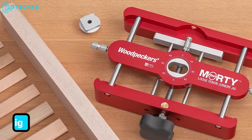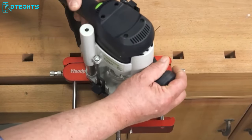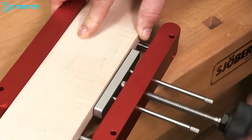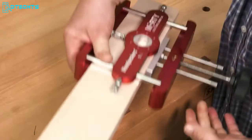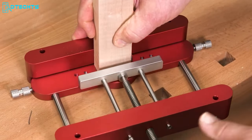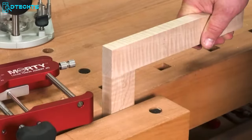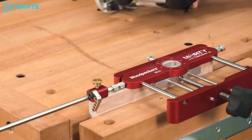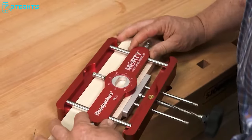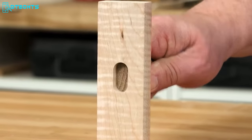Introducing the Mortise Loose Tenon Joinery Jig from Woodpeckers, where the art of woodworking meets precision engineering. This innovative tool redefines loose tenon joints, elevating them to a level where the fit between mortises and tenon stock is so precise it's suitable for exposed joinery. What sets this jig apart is its versatility, allowing craftsmen to align mortises at various angles. Woodpeckers offers this level of precision and flexibility without the usual exorbitant price tag, combining accuracy, versatility, and affordability.